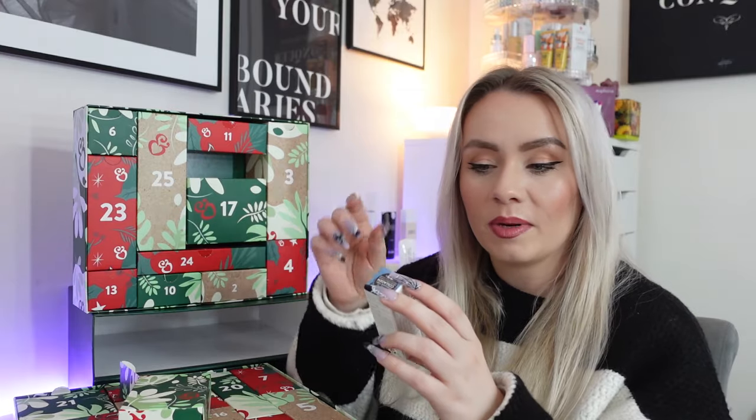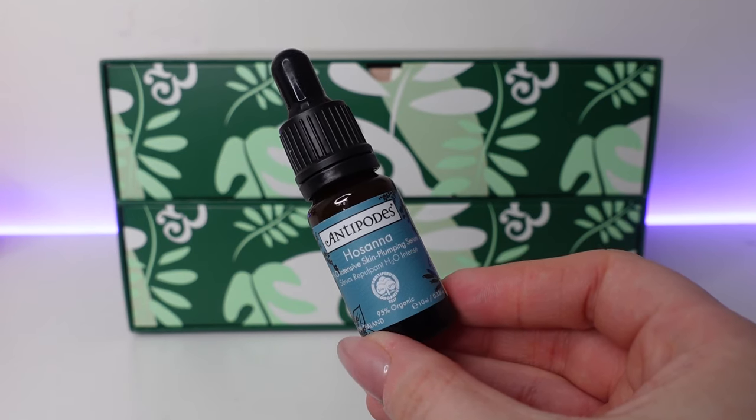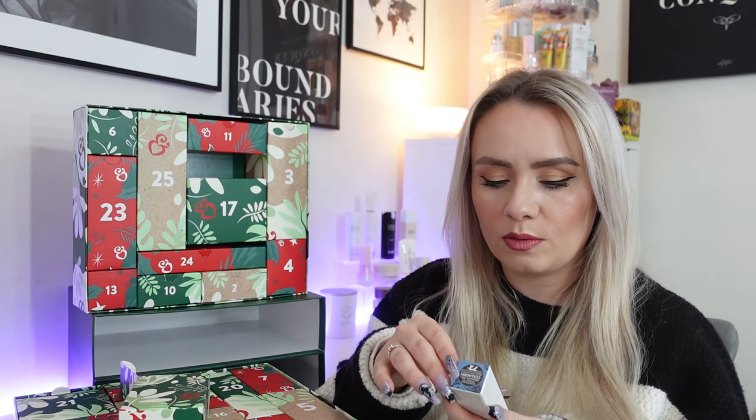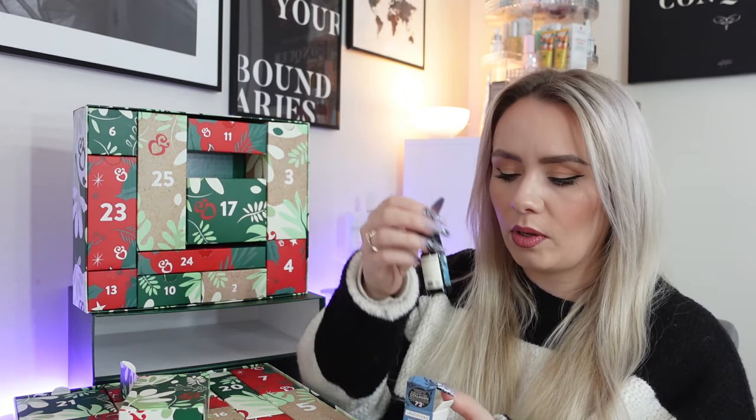Day 12 and we have a product from Antipode — the Hosanna H2O Intensive Skin Plumping Serum, 10ml. The 30ml is £31.99 so this is worth around £10. It's a lightweight and fast absorbing super serum which quenches thirsty skin whilst helping to improve skin radiance over time. It's scientifically shown to stimulate type 1 collagen production in human fibroblast skin cells by up to 72%. It also contains an antioxidant extract, Venanza Grape, which targets pollutants. Apply three to four drops daily to cleansed skin. Gets a thumbs up from me if that works.